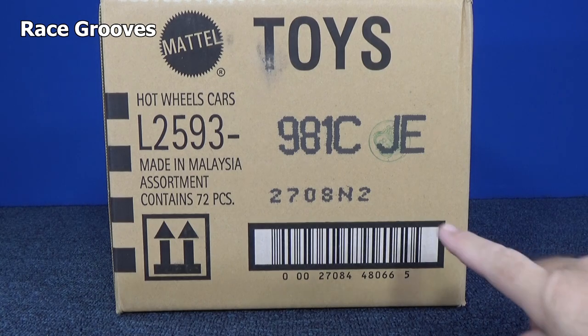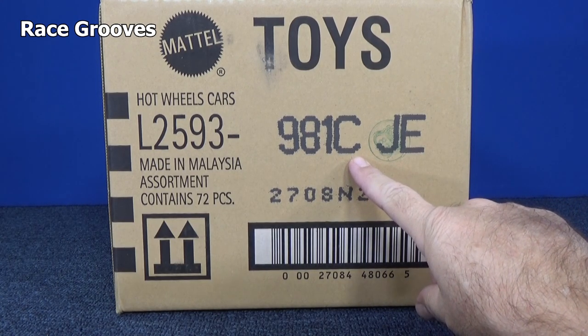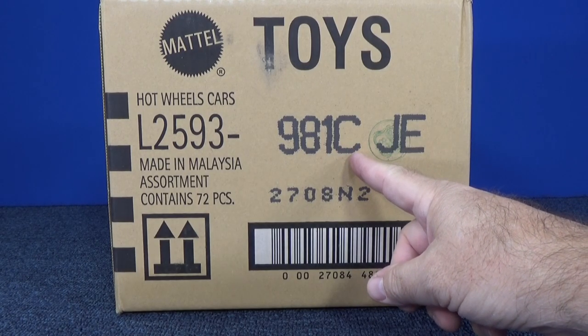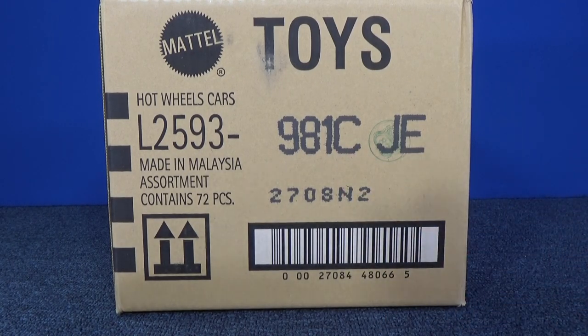Happy 2019 everybody. Here we have a C case assortment — the 2019 C case assortment. They're already into C. Mattel starts their Hot Wheels case codes a couple minutes before the end of the year.